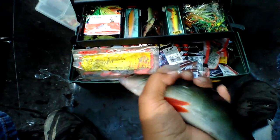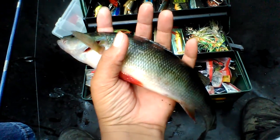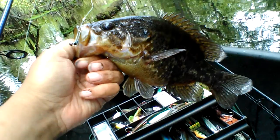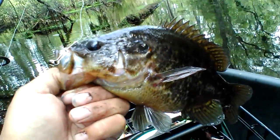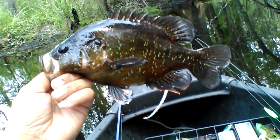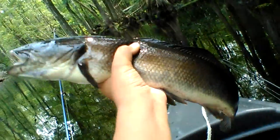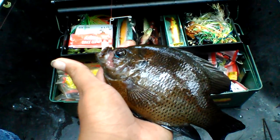Red fin pike — right there. Nice size one too. I ain't never caught one this big. Little baby flower. Big old slab warmouth with the beetle spin with the curly tail on it. Ain't catching a baby warmouth. Big old black fish.